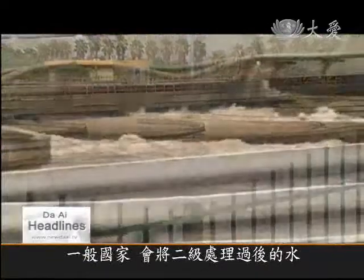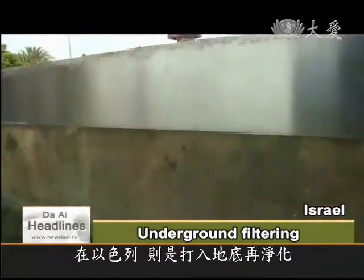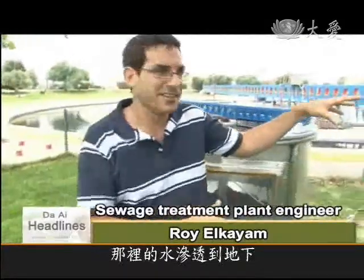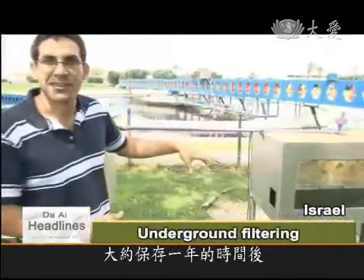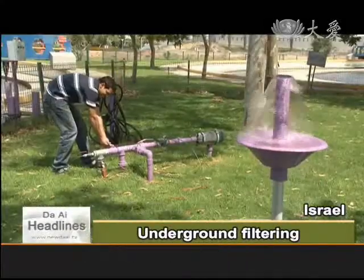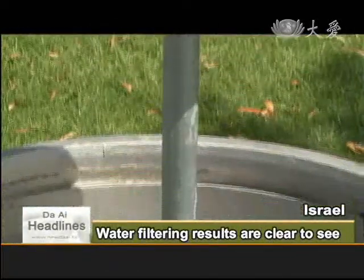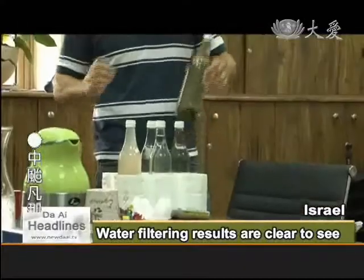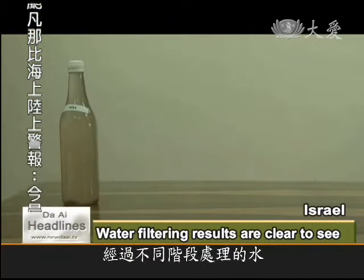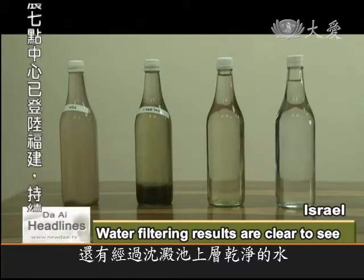At this stage, most countries would release the retreated water into a river. But in Israel, it's purified underground. As you can see, the reach-out basin is like that, and all the water percolates to the ground, and then pumped after around one year of retention time, and it's applied to our customers. To recap, wastewater is sent through different levels of treatment — from the first stage of filtering to biological oxidization and settling and separation — before it's pumped underground and naturally filtered.